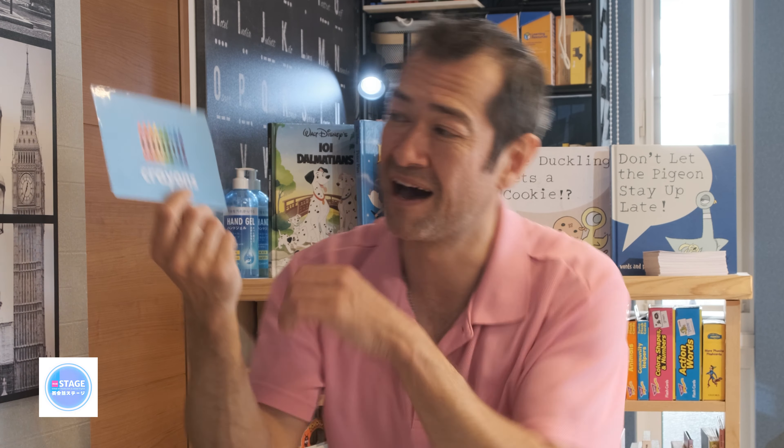What colour do you like? I like this orange colour. This orange colour is cool.